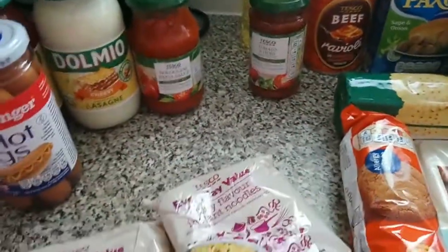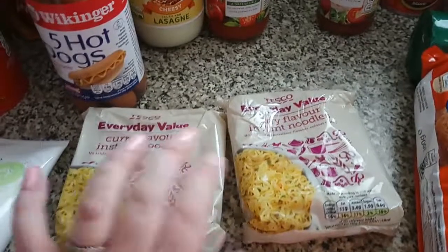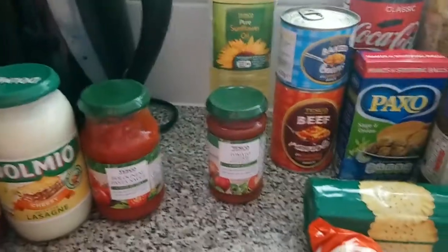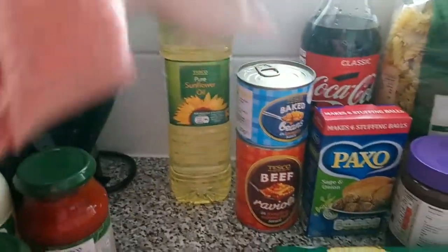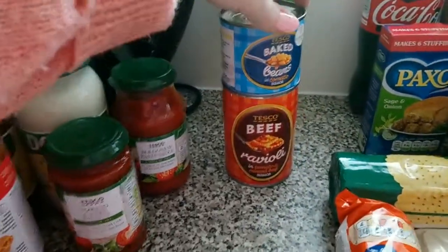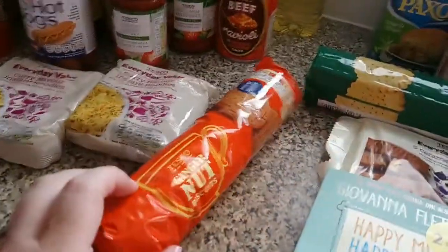Over here we've got two packs of curry-flavored noodles — I quite like these every so often as an easy lunch. We've also got some tomato and herb pizza sauce, sunflower oil, a tin of baked beans, and a tin of ravioli, which we haven't had in a long time but thought we'd try.